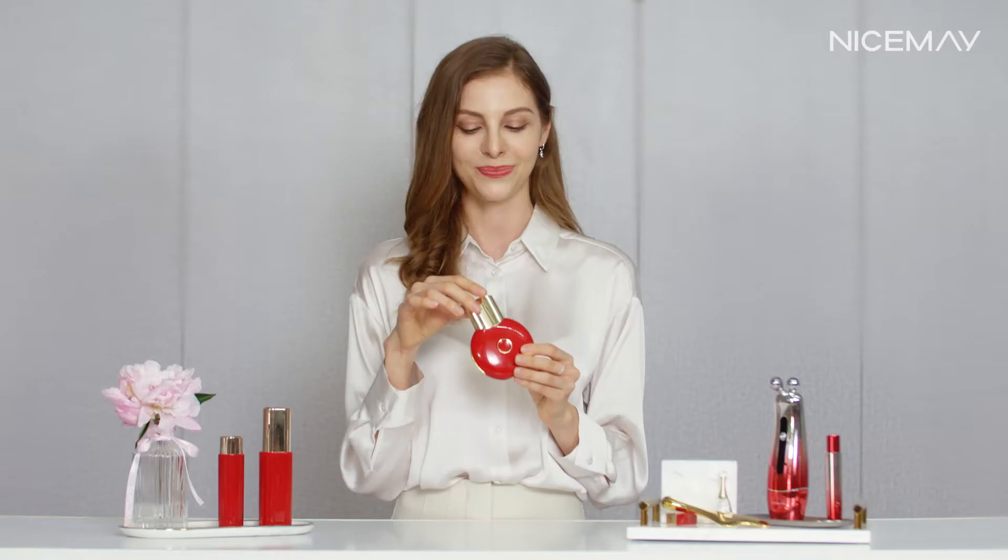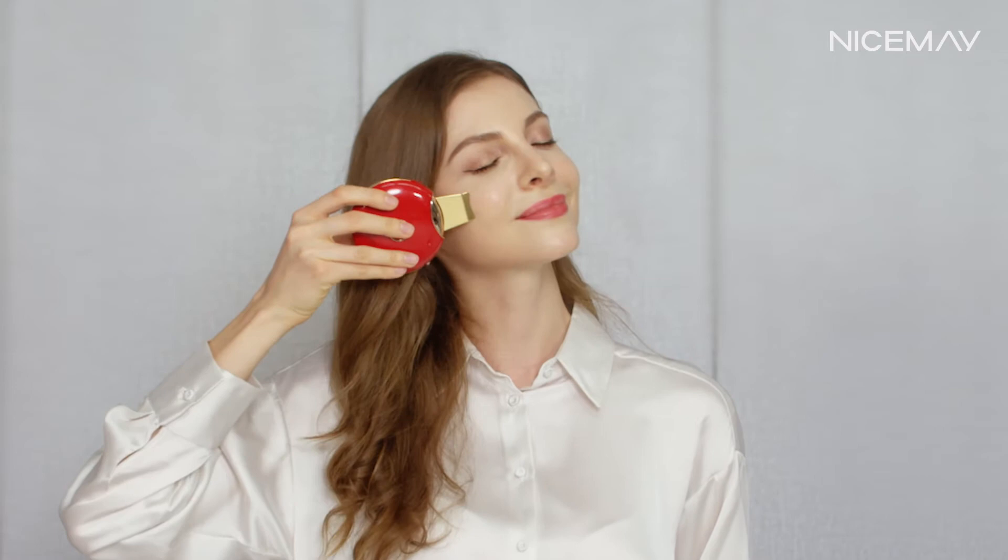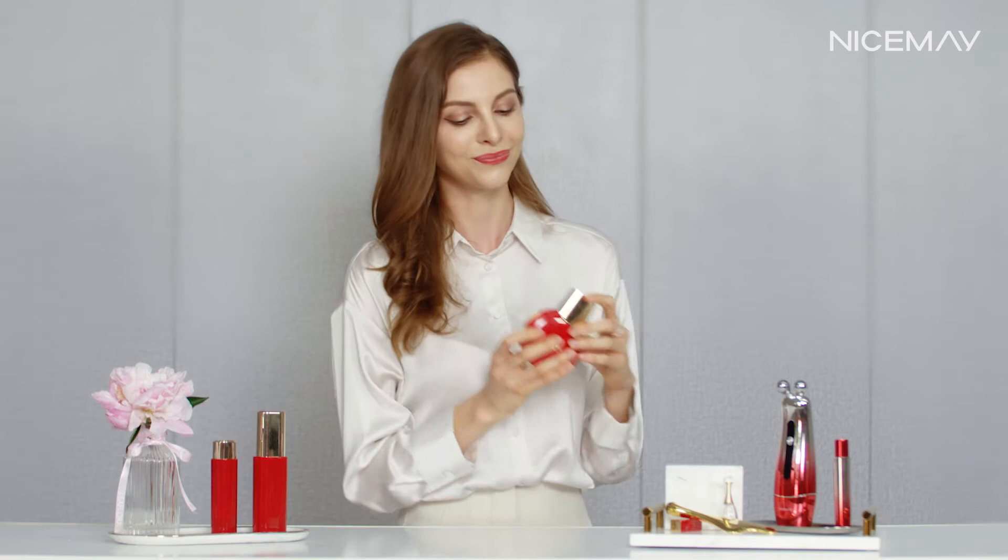The skin-friendly 24k gold plating releases negative ions that fit well with human ions, intensifying the absorption of your essence. Let me show you how to use it — it's a very nice design. Simply move to the second mode for gentle skin tightening.